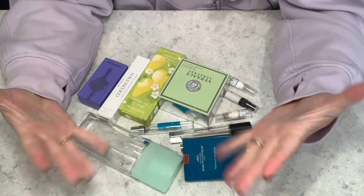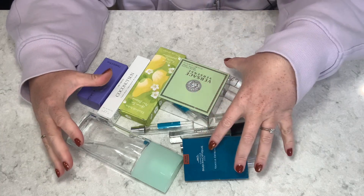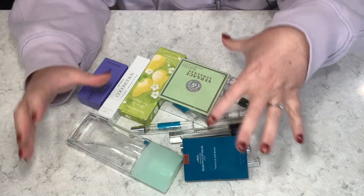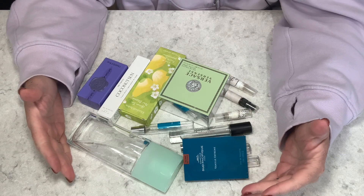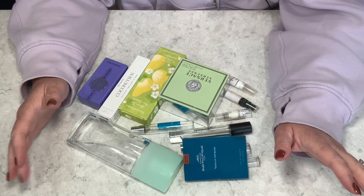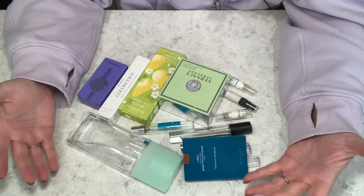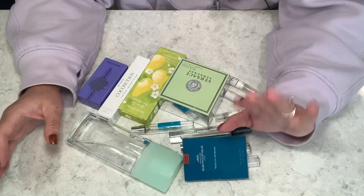Hey you guys, welcome or welcome back to my channel! Today I have a video I've been saving up for just over a year. These are going to be all my empty perfume bottles, samples, and travel sprays for the entire year, starting from July of 2022 up until mid-September when I'm filming this.